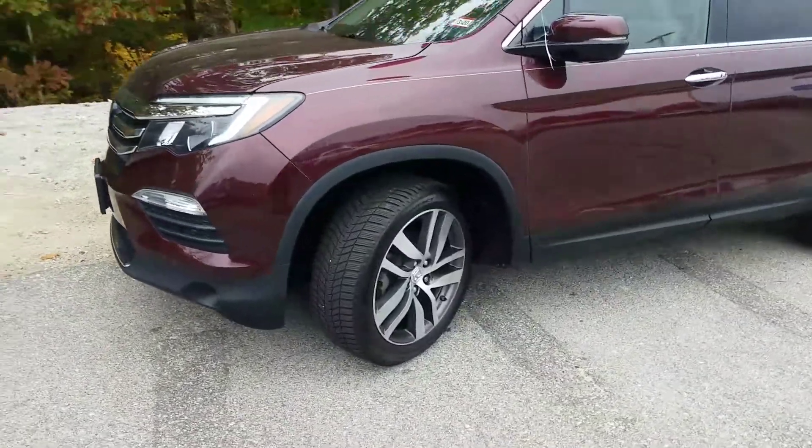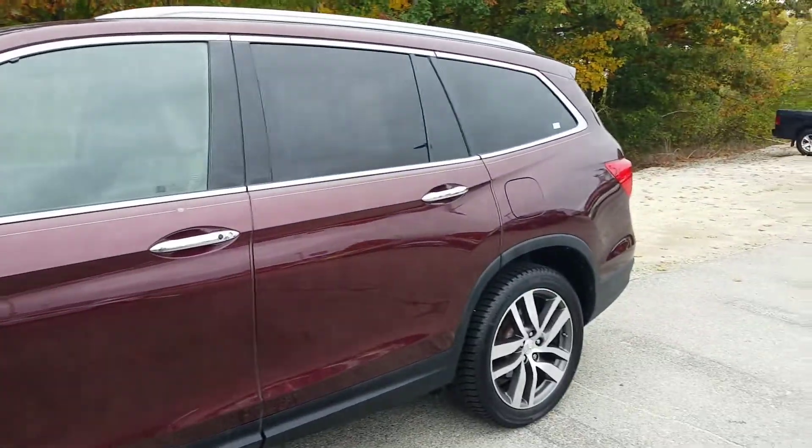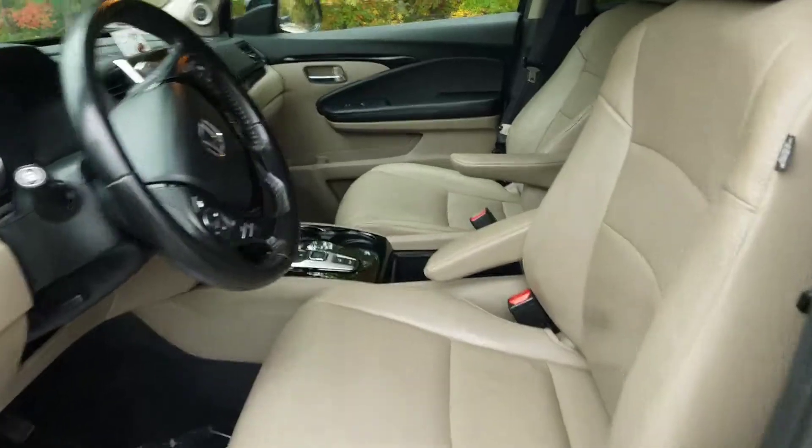As we come around, we see the beautiful alloy wheels that come standard on this model. This vehicle has a ton of space with its third row seating. It also has a power lift gate as well. I'm going to pop it open and see what else we can find.